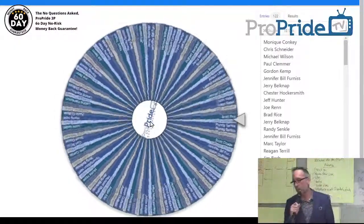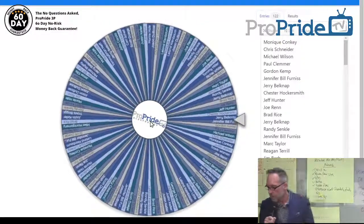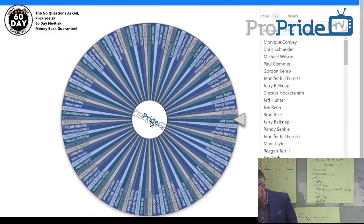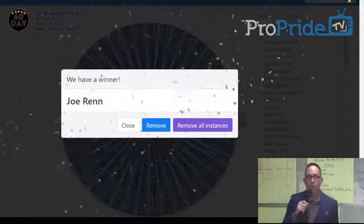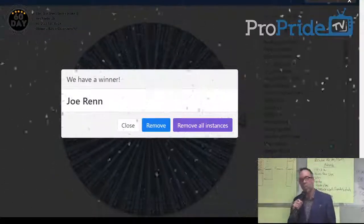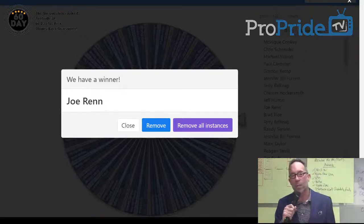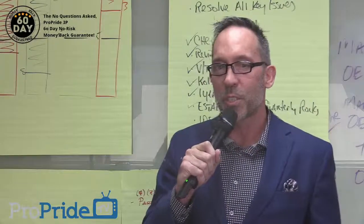It's going. Here we go. Joe Wren. Joe Wren is the winner of the $1,000 ProPride Spending Spree. Congratulations, Joe.